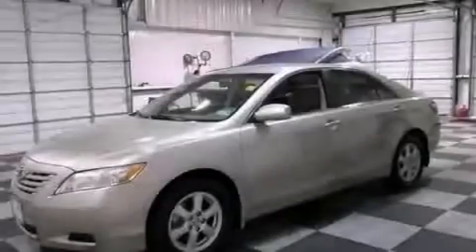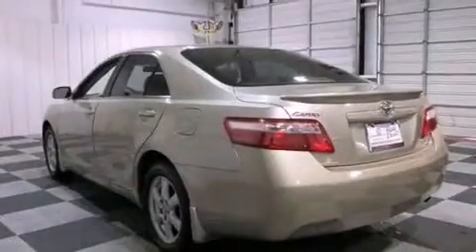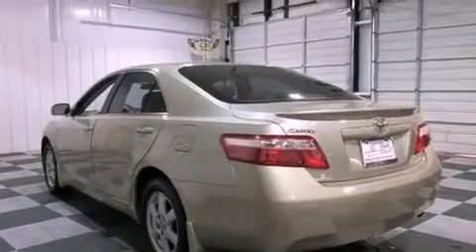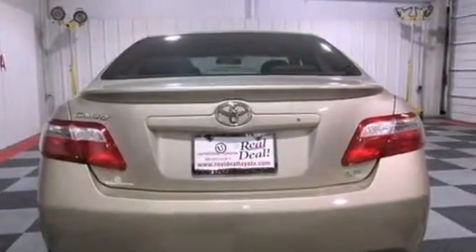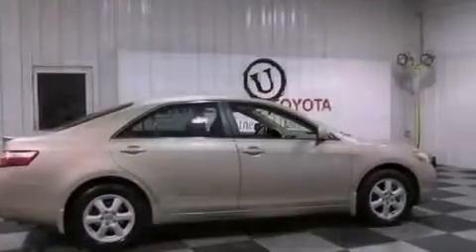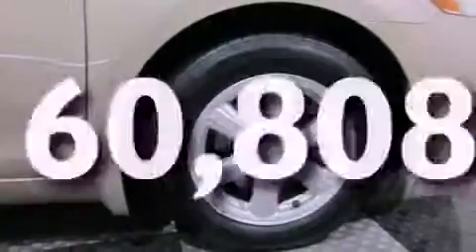Features include a low tire pressure indicator, cruise control, full power accessories, a CD player, an engine immobilizer theft deterrent system, an anti-lock braking system, rear curtain airbags, latch-ready child seat anchors, a rear window defroster, and this vehicle has less than 61,000 miles.